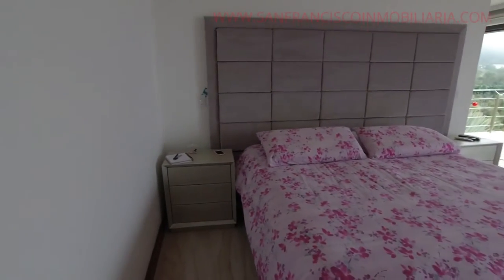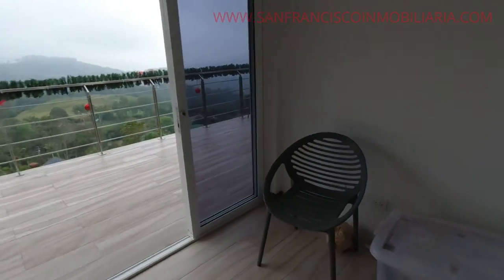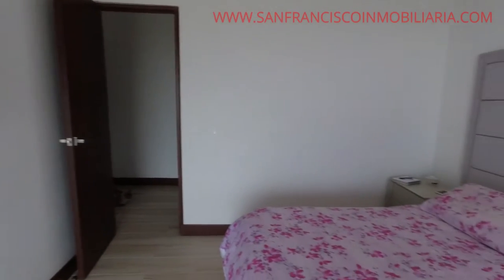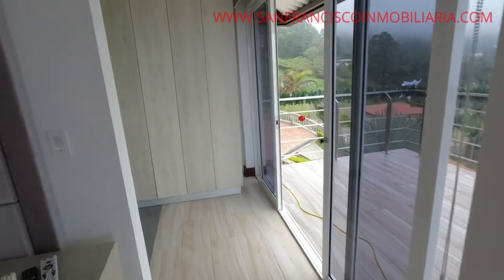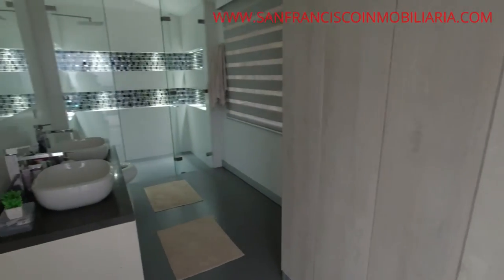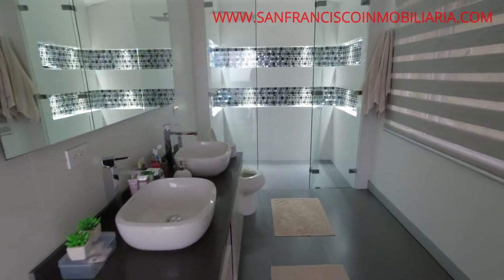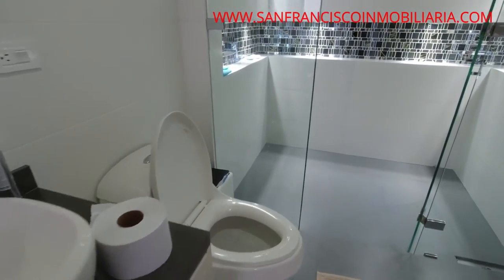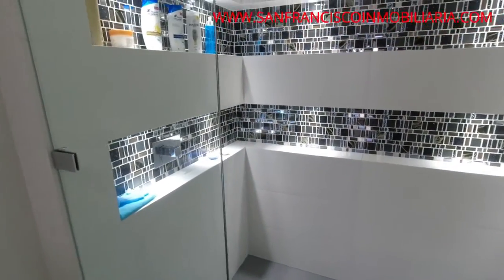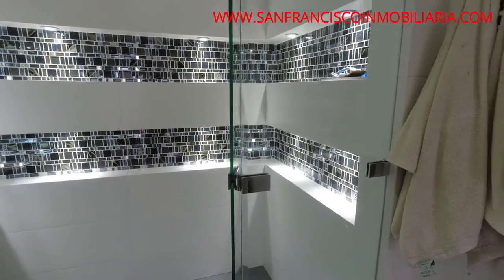Este es el cuarto principal, esto es del segundo piso. Tal como ya les había comentado, esta venta incluye todo lo que se ve en este video — absolutamente todo: camas, mesitas de noche, televisores, todo lo de la cocina. Este es el baño del cuarto principal; al fondo, como ya podemos ver, la ducha, con su división en vidrio templado, muy seguro.